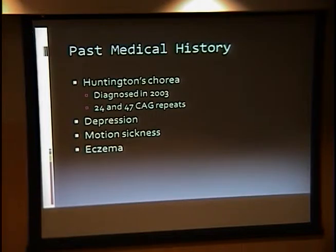Her past ocular history was significant only for mild myopia and a history of mild corneal abrasions secondary to self-induced trauma from uncontrolled movements. Her past medical history was significant for Huntington's chorea, diagnosed in 2003. She also had some depression, motion sickness, and eczema, with the motion sickness related to some of the medications she was taking.